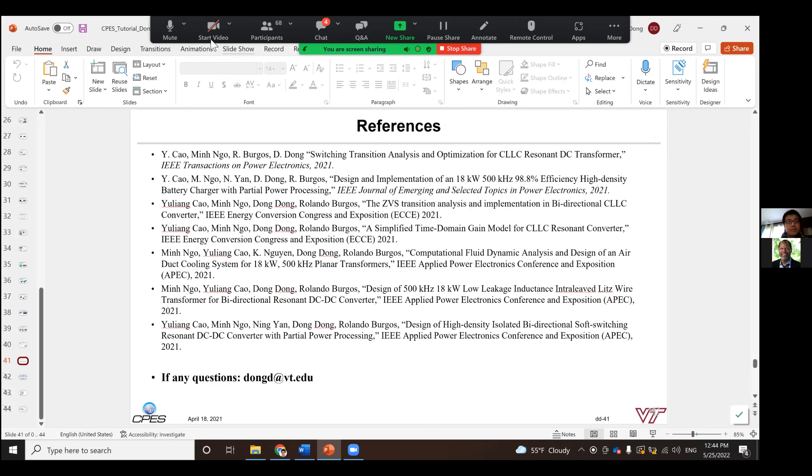That was an excellent presentation. I particularly appreciated the thermal management work and how you were able to use some clever fluid dynamics to introduce those turbulators and, as a result, reduce the size of the fan power. That was really great to see as a mechanical engineer.